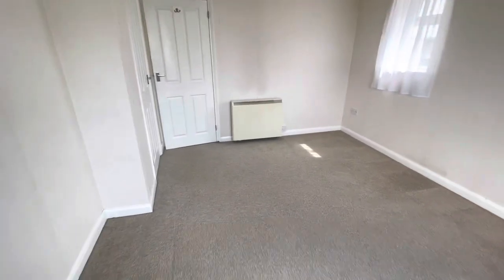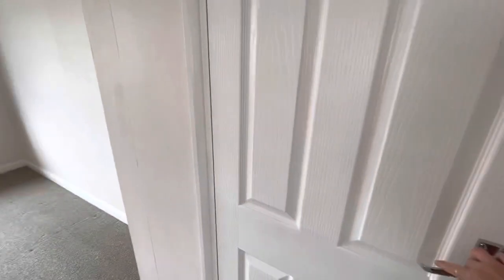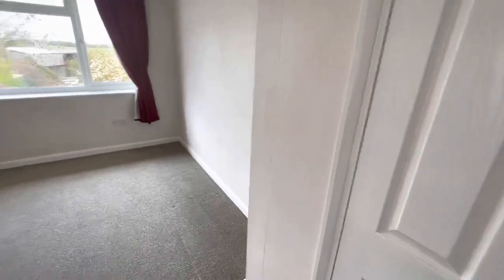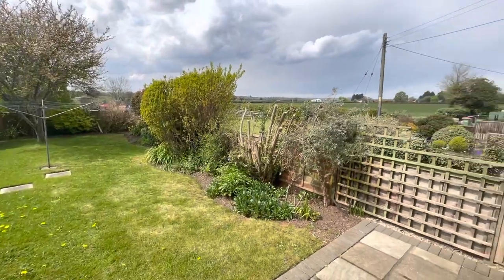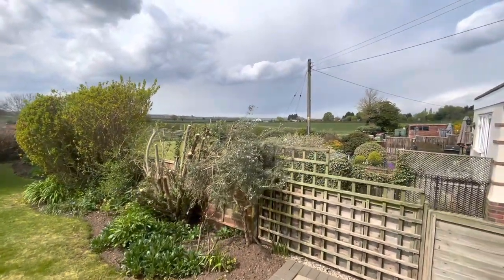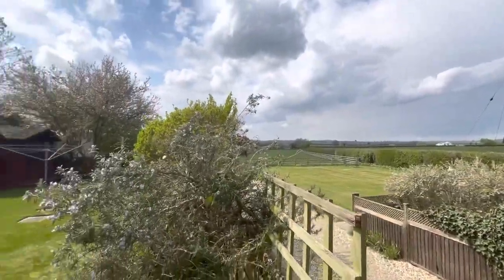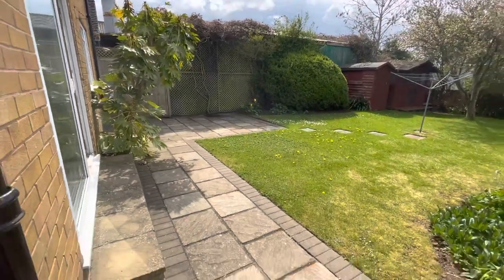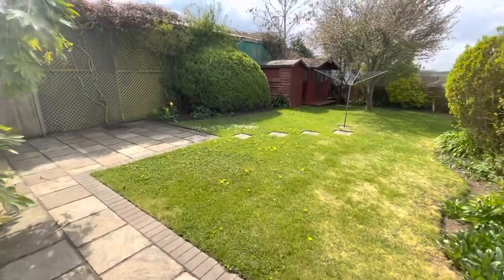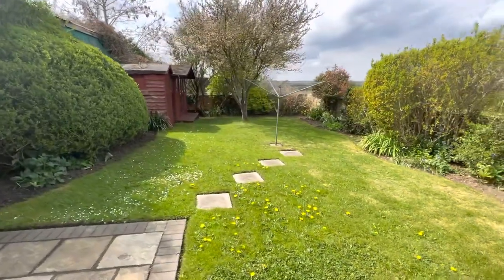And then we've got the handy wardrobe here. So I'm going to take you outside and show you the garden and what that has to offer. As you can see coming out here, we've got a really good-sized garden area with those stunning views over the countryside and beyond. Beautiful field views. And then you've got a patio area here for entertaining and a great-sized garden space with some sheds at the bottom for storage.